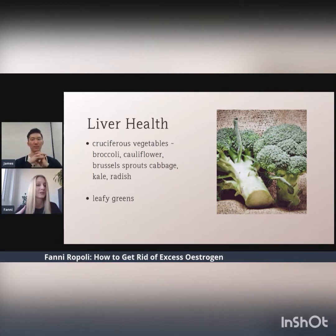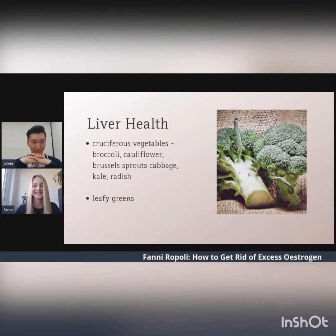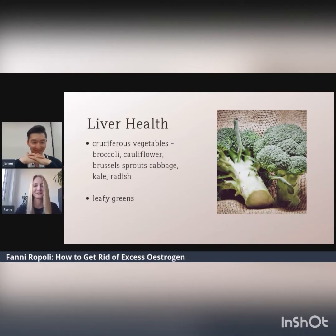You can support these pathways by eating nutritious vegetables like bok choy, cauliflower, nuts and sprouts, kale, and leafy greens. I can already hear somebody saying yuck, but trust me on this — they are very good for you.